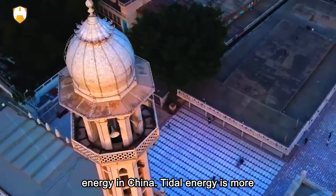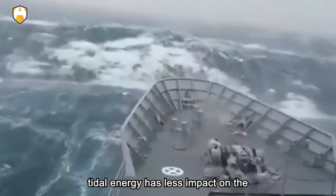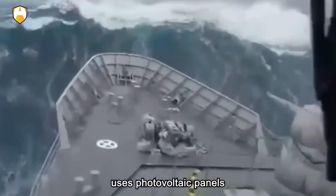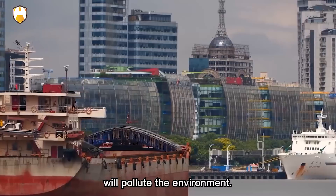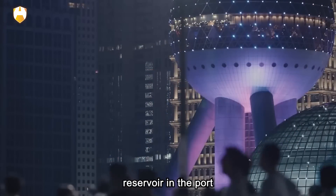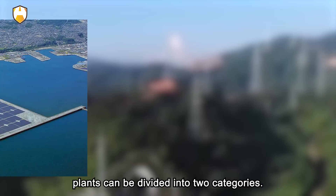Tidal energy is more stable than wind energy because the tide is a fairly regular periodic movement. Compared with solar energy, tidal energy has less impact on the environment — solar power generation uses photovoltaic panels, and the process of producing them pollutes the environment. To use tidal energy, the first step is to build a reservoir in the port; according to the number of reservoirs, submarine power plants can be divided into two categories.